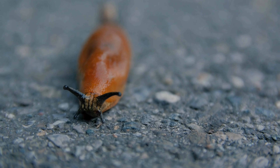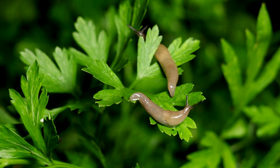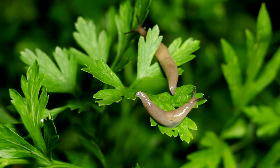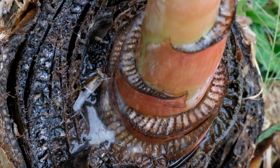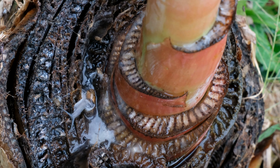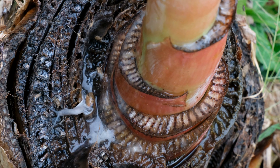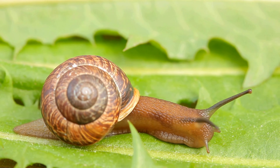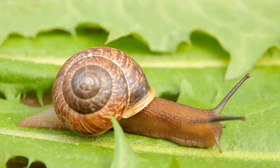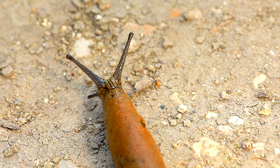Did you know that some of the smallest inhabitants of your garden, snails and slugs, are far more fascinating and useful than you might imagine? Although often considered pests, these creatures play crucial roles in the health and balance of your ecosystem. From their ability to break down organic matter and enrich the soil to their amazing methods of communication and defense, there is much to learn about these mollusks.